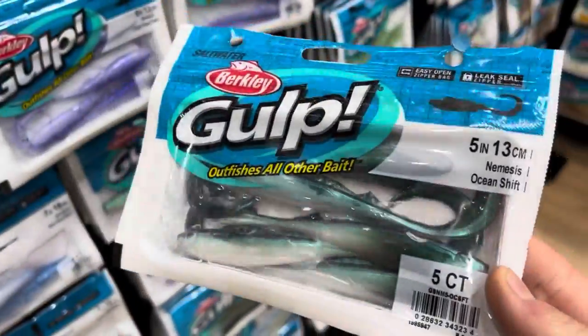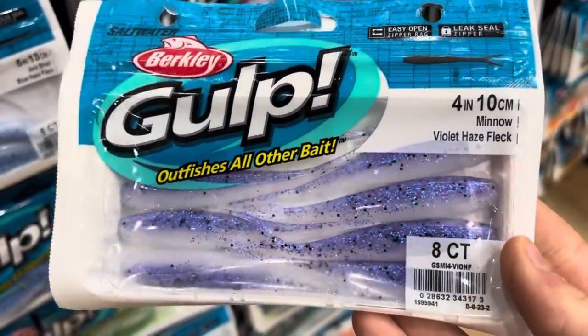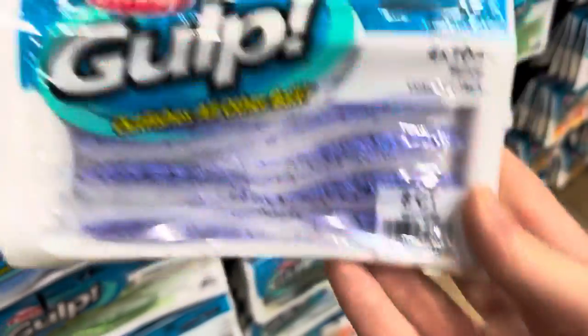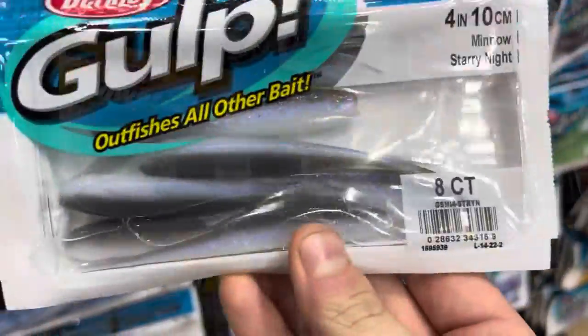These are new — single hook, no treble on them. 85, 100, 120, 140 pounds. So they're something a bit different. Obviously they're a bit more snag resistant than one with trebles on it. Worked really well offshore.